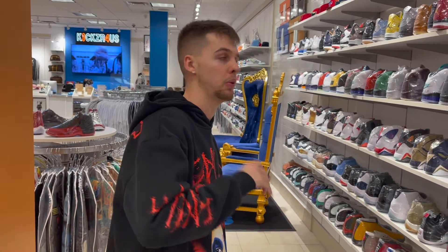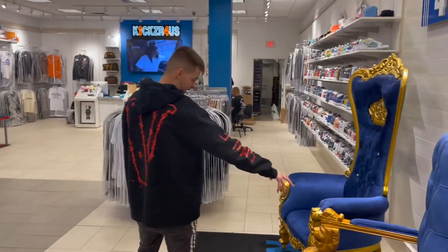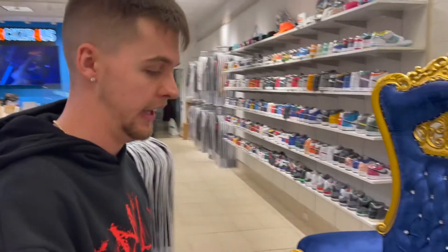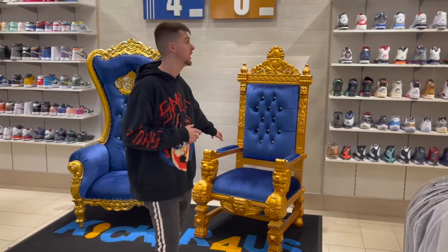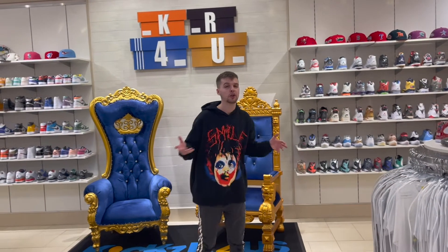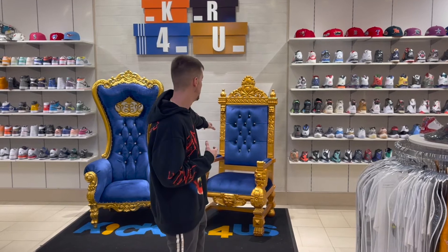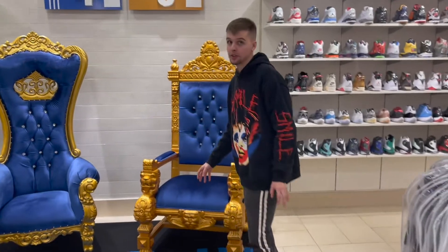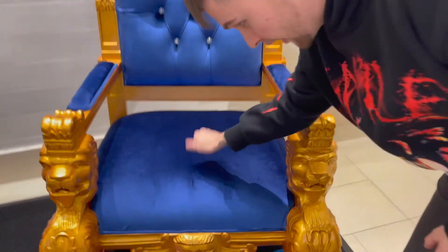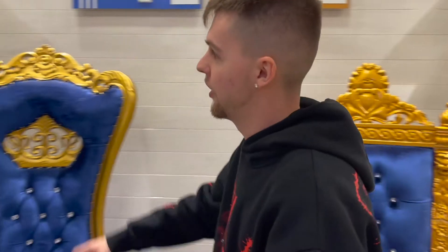We've only shown y'all about half the store — there's still another half in the back. They just added a new photo spot in the store where you can cop some shoes and take a hard picture with the Kicks R Us branding behind you. You really can't go wrong — it's a very iconic store with a lot of style. And that chair is solid, not cheap at all — I really feel like a king sitting there.